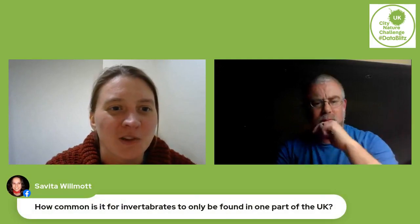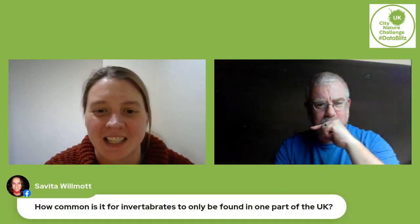We have a question from Savita — I think it's related to your PhD research — she's asking: how common is it for invertebrates to be only found in one part of the UK?